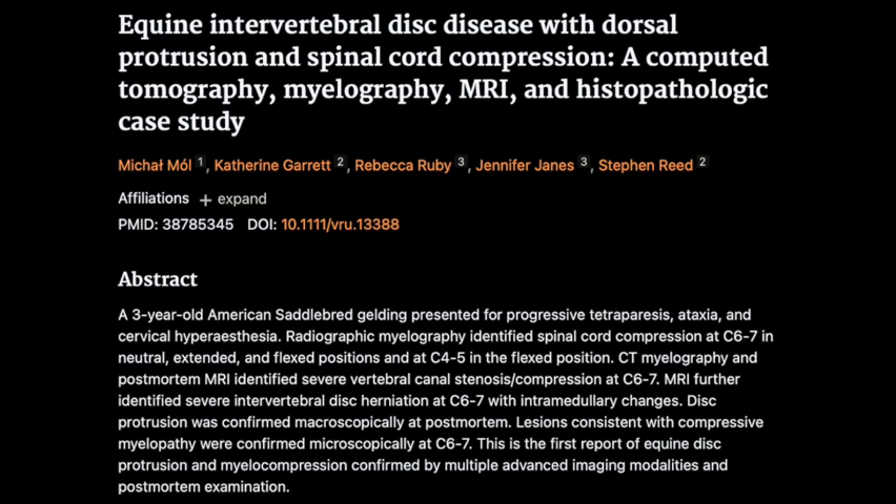So it's like a multimodal approach — not something you see every day in equine IVDD cases. The patient was a three-year-old American Saddlebred gelding presented with progressive ataxia — lack of coordination — and tetraparesis, weakness in all four limbs. These symptoms all point to some kind of neurological problem, but the challenge was figuring out exactly what was causing it.